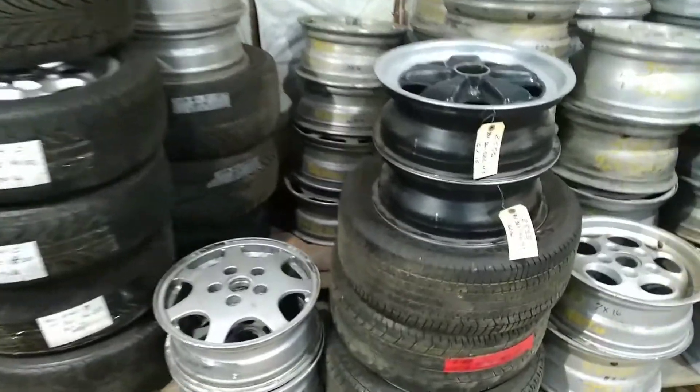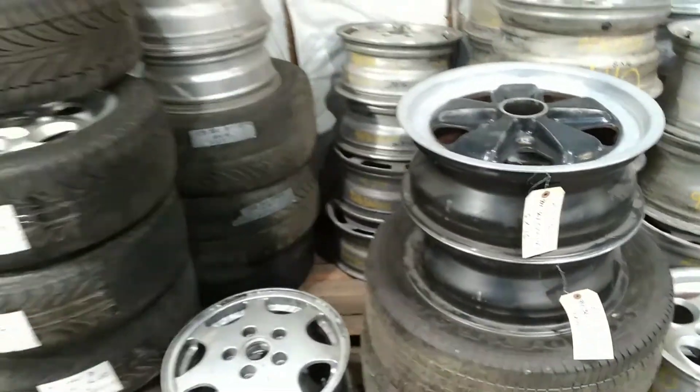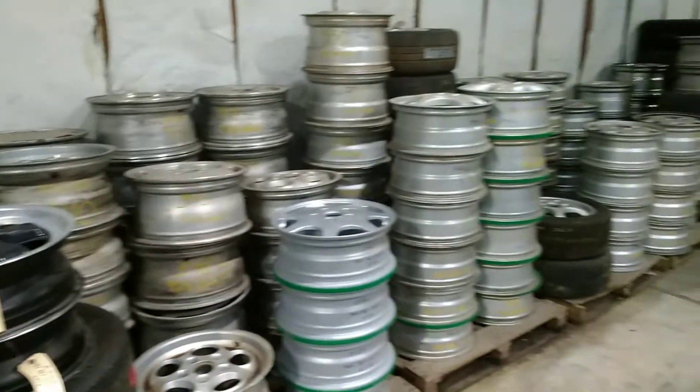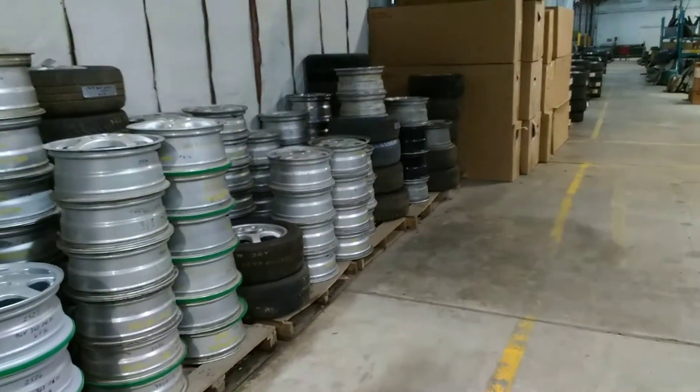Porsche Wheels, DCAuto.com. Thank you for visiting our YouTube channel. This is just a sample of some of the wheels we have available — everything from 14-inch to 20-inch, from 1964 to 2016.